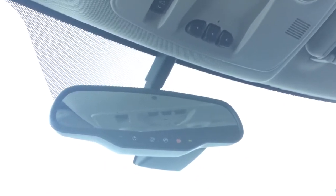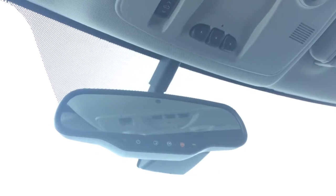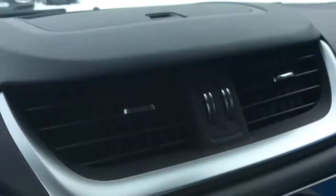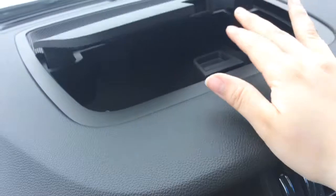You've got the auto dimming rearview mirror with OnStar and with OnStar you have the 4G LTE Wi-Fi hotspot. Just above that you have your sunroof controls and your universal home remote. On your dash you've got a little storage area right up top here.